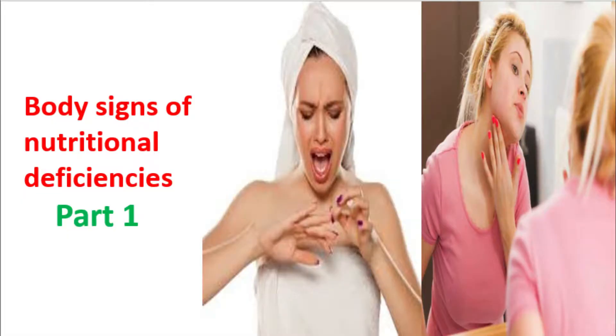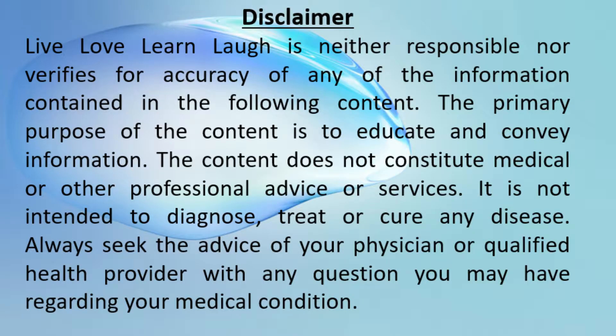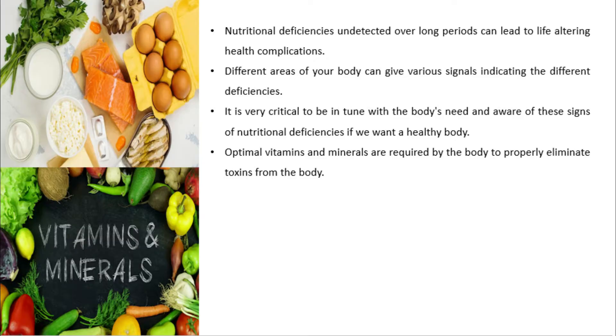Body Signs of Nutritional Deficiencies Part 1. Nutritional deficiencies undetected over long periods can lead to life-altering health complications. Different areas of your body can give various signals indicating different deficiencies. It is very critical to be in tune with the body's needs and aware of these signs of nutritional deficiencies if we want a healthy body.